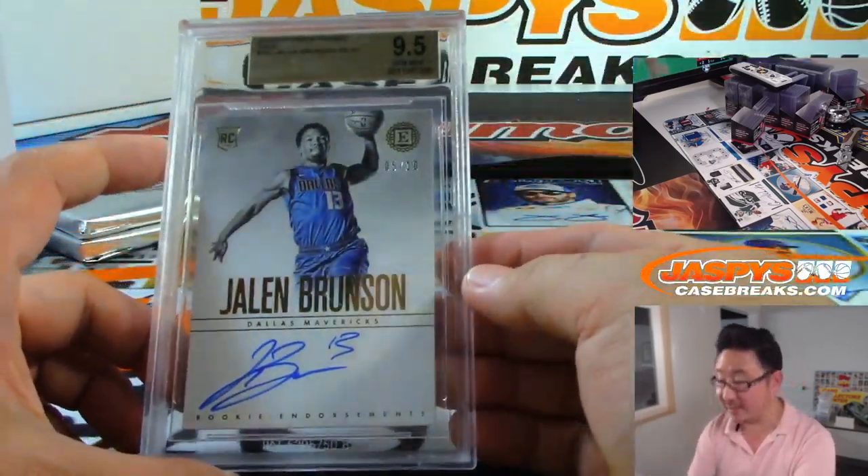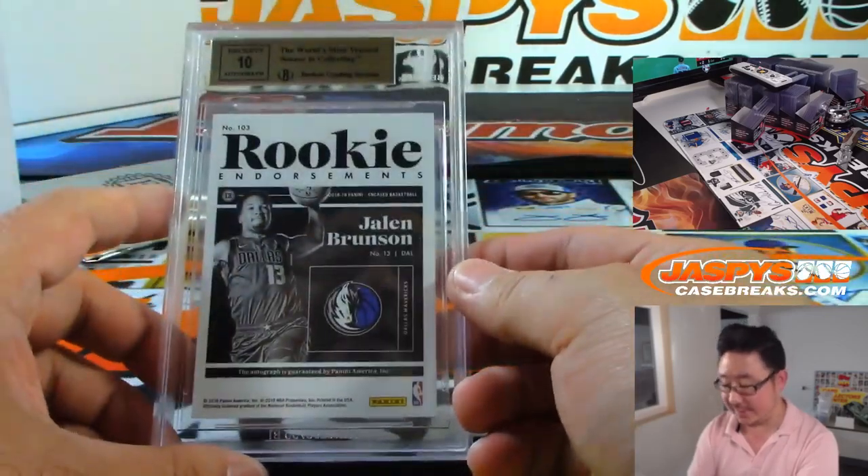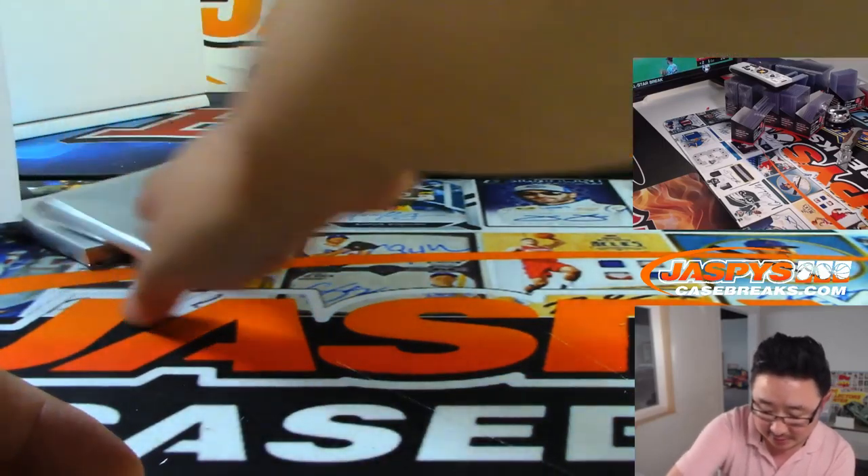Then we've got Jalen Brunson — maybe we'll find his teammate. 9, 5, and 10. 5 out of 10, Dallas Mavericks — Jeremy Tillman. Two more to go, ladies and gentlemen. Good luck.